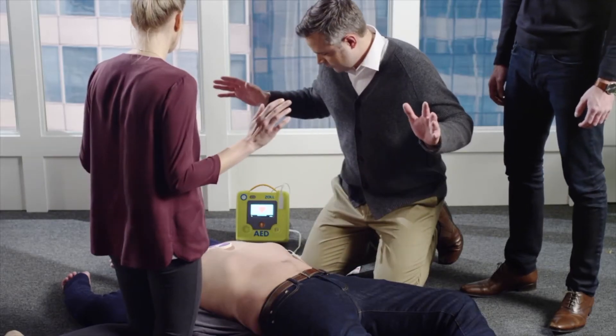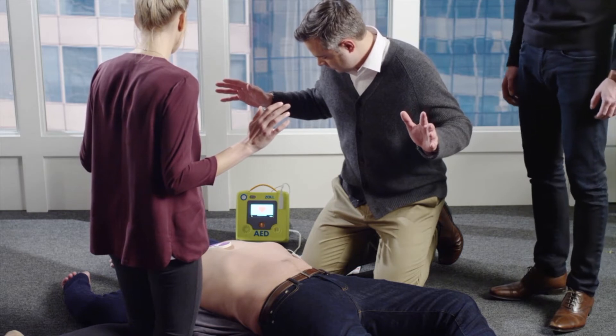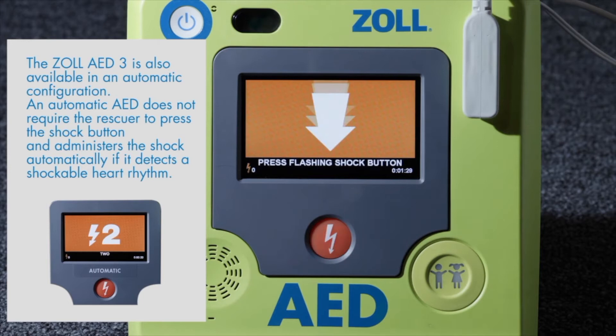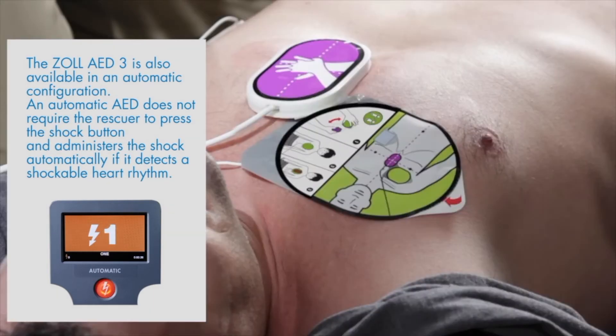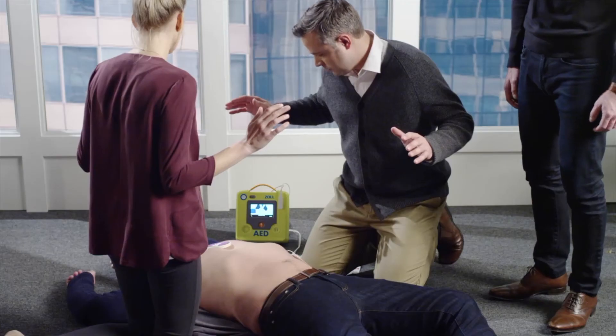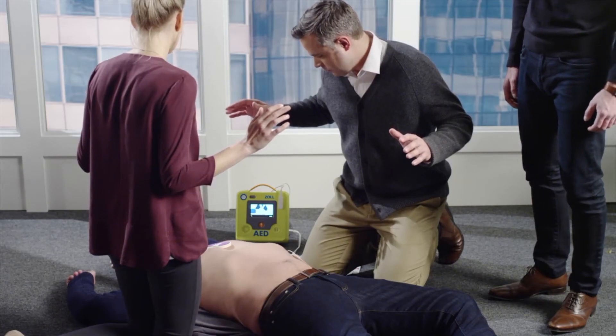Shock advised. Simply follow the easy instructions which are shown on the large display along with the voice prompts. Don't touch patient. Press flashing shock button. Shocking. Shock delivered. If a shock is advised, be sure you are not touching the victim and then press the flashing shock button.